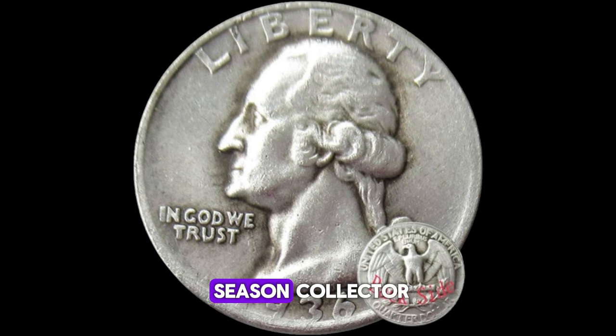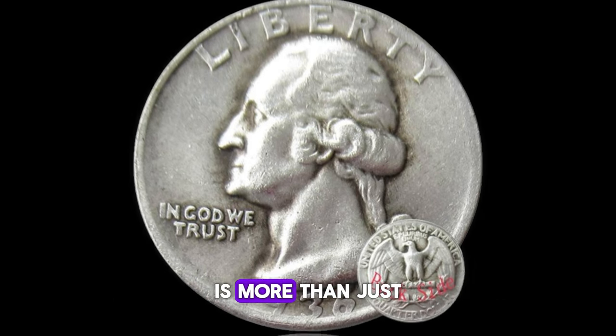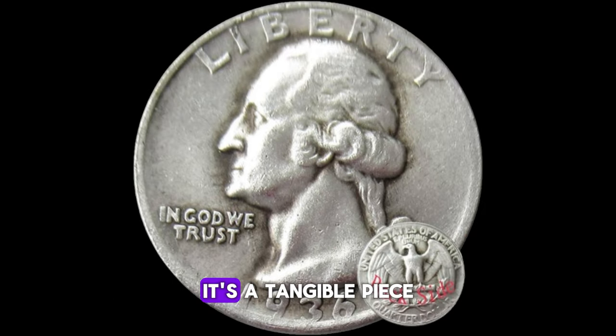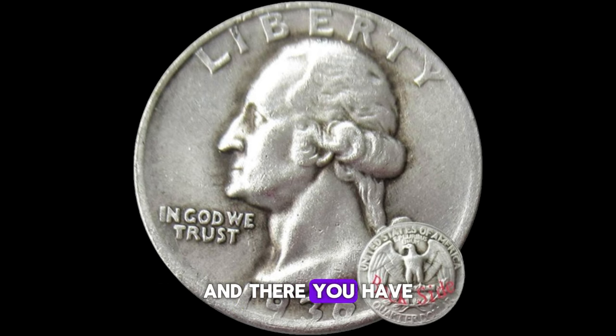Whether you're a seasoned collector or a novice enthusiast, the 1936 Washington quarter dollar is more than just a piece of currency — it's a tangible piece of American history, waiting to be discovered and cherished for generations to come. The allure and value of the 1936 Washington quarter dollar are undeniable. Who knows? You might just have a hidden treasure in your pocket.